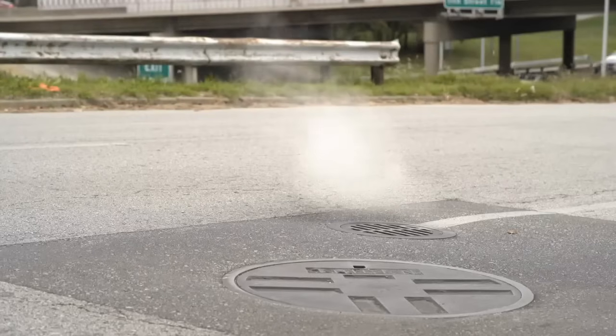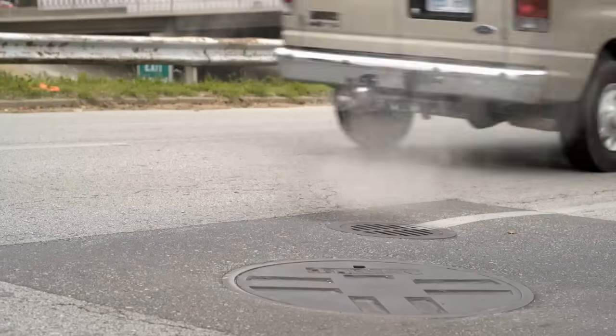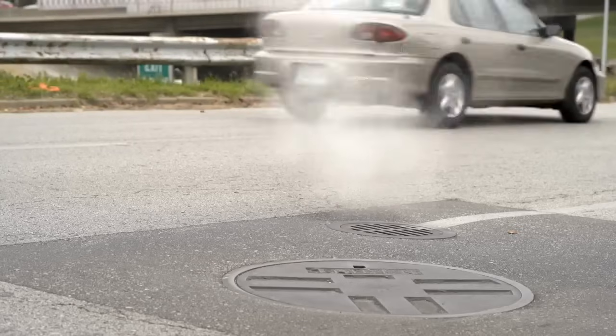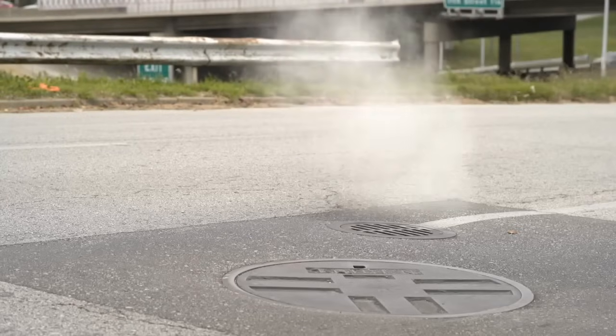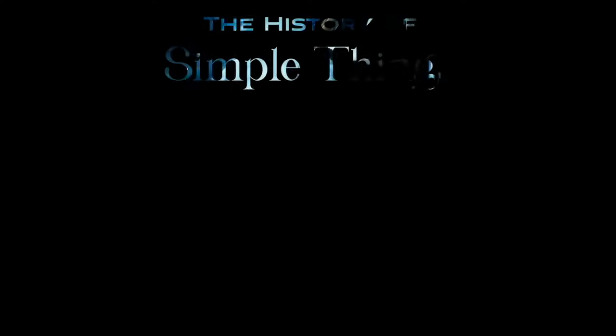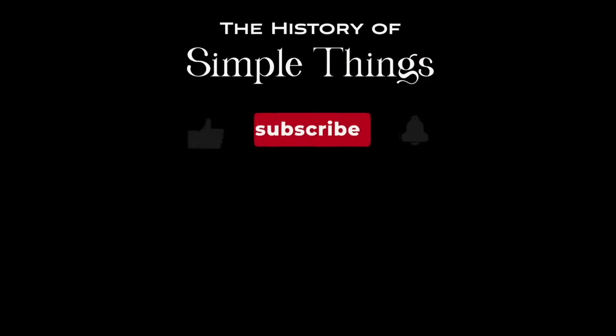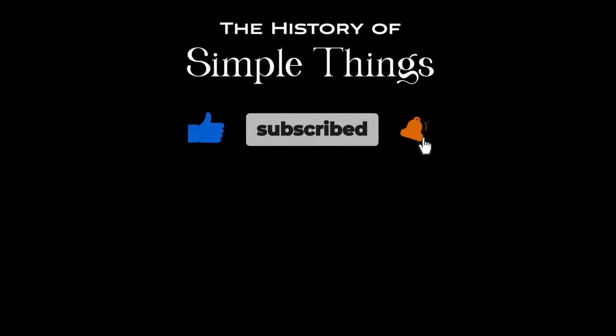Thank you for joining us on this exploration of urban design and this journey through the history of simple things. Don't forget to like, subscribe, and stay tuned for more stories woven through the smallest details.